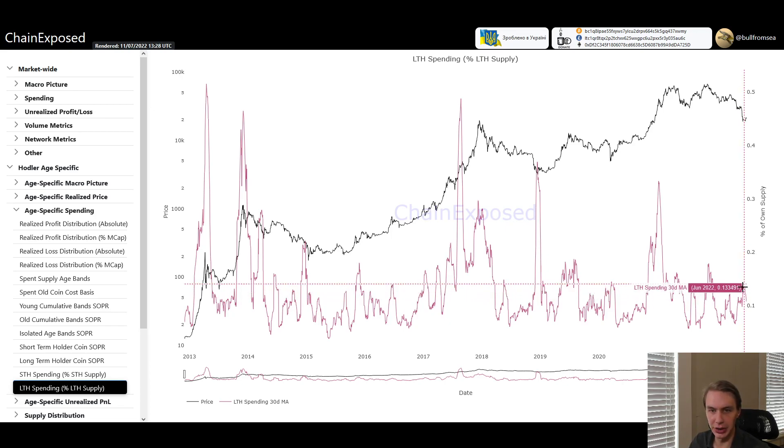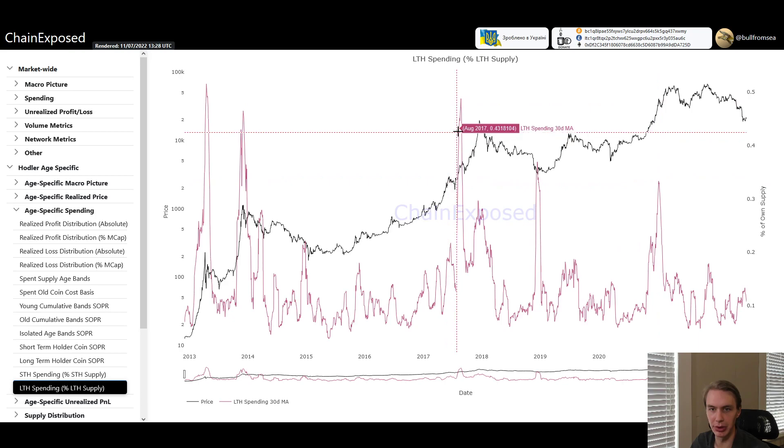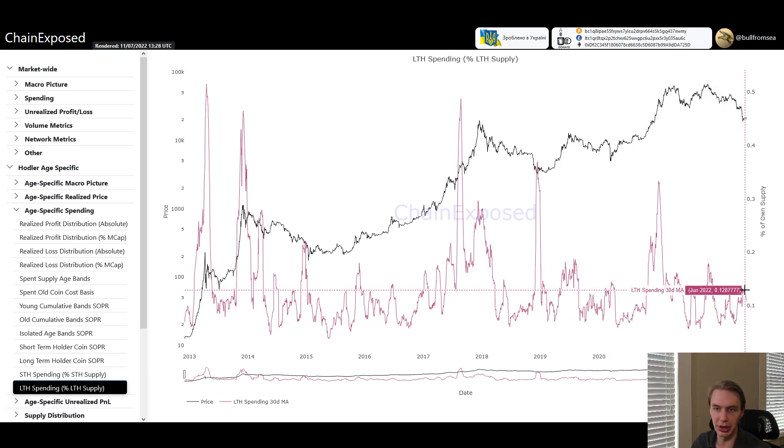That being said, one of the other things we can look at on this chart is that the amount of spending by long-term holders as a percentage of the supply they control has been going down over time. The peaks have generally been lower and lower every single market cycle — with 2017 being an exception — the big peak in January of 2021 being considerably lower than we saw for any of the big bull runs in the past. And especially at the all-time high here, being way lower — back down at about 2019 levels. So you might argue that the amount of long-term holders who are willing to capitulate, the people still willing to spend their coins in fear, is getting lower and lower.